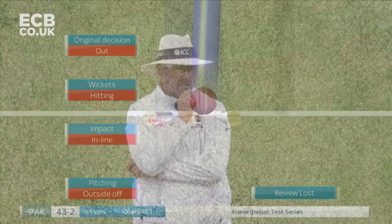Just past third slip. Sibley diving away to his left. It was in the air for a while.